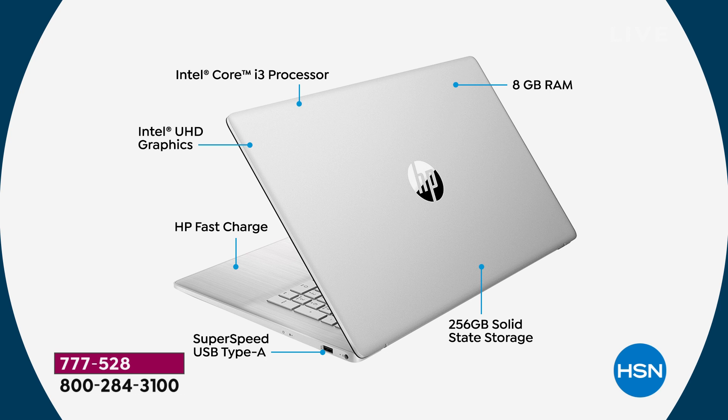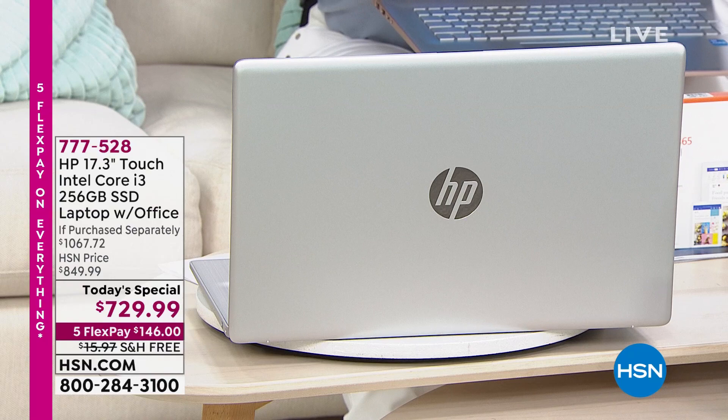This is the 11th generation Intel Core i3 processor — the newest and latest they offer. When you talk about speed, power, and high graphics that this can handle, you've found your computer. Eight gigs of RAM, more than double what we normally offer. The speed on this is amazing. We're offering the latest Bluetooth 5, and you've got the fastest Wi-Fi on the market built into this — Wi-Fi 6. One year of Microsoft Office 365 comes along with it.